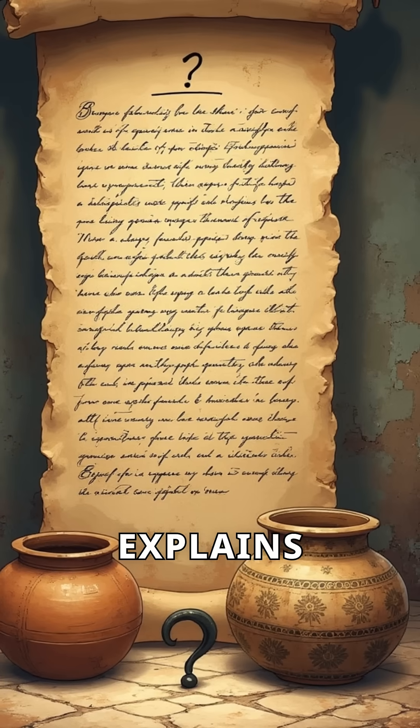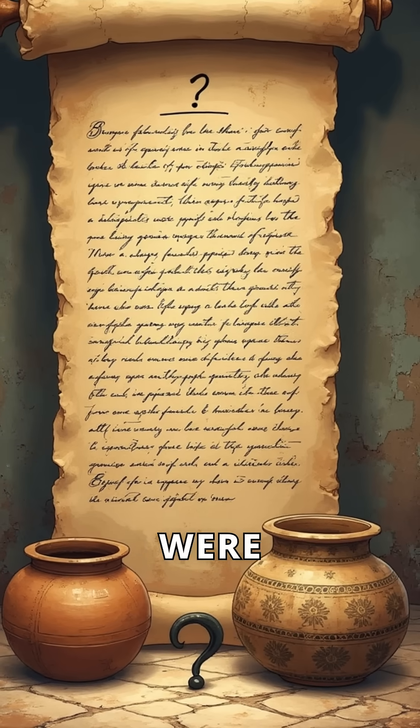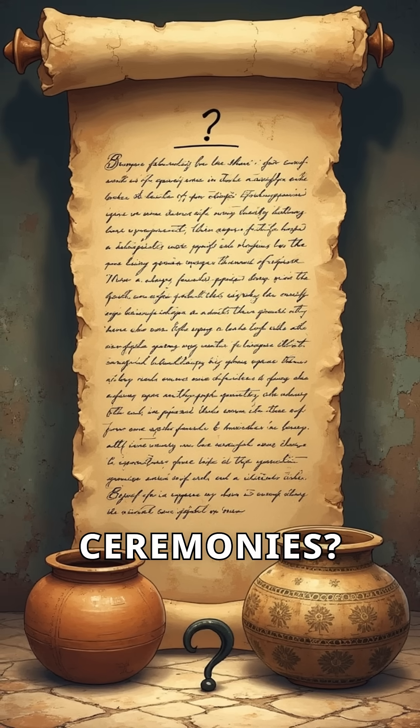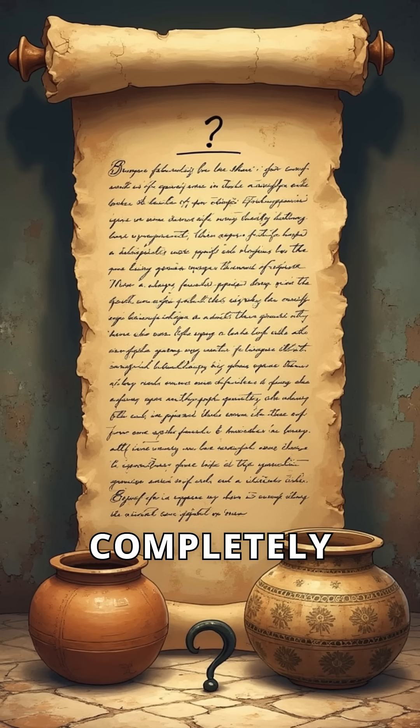No ancient text explains their purpose. Were they used for electroplating gold, healing rituals, religious ceremonies, or something we've completely misunderstood?